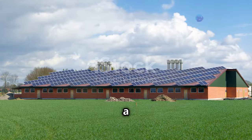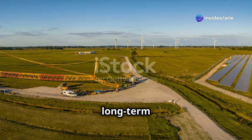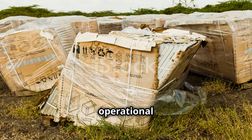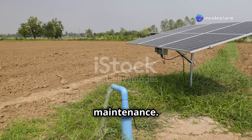The initial investment in a solar irrigation system might seem daunting at first. However, the long-term benefits far outweigh the upfront costs. Once installed, the operational costs are minimal — sunlight is free, and solar panels require very little maintenance.